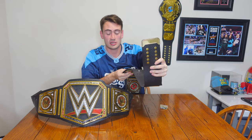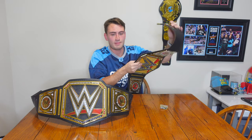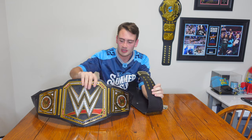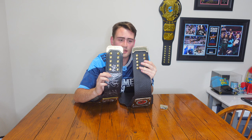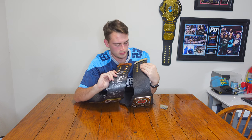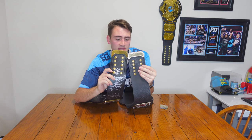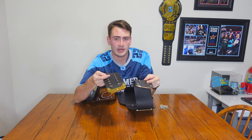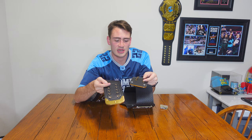I remember the gold tip on the Winged Eagle fake title was not this good — it looked like gold foil, bubbling up, it looked awful. This gold tip looks great. Let's compare the gold tips real quick. Here are the gold tips compared on both titles — actually not too bad. They look very, very closely, almost identical. The only difference I see is the back: the real one has detail on the back and the other one does not, it just has screw holes.